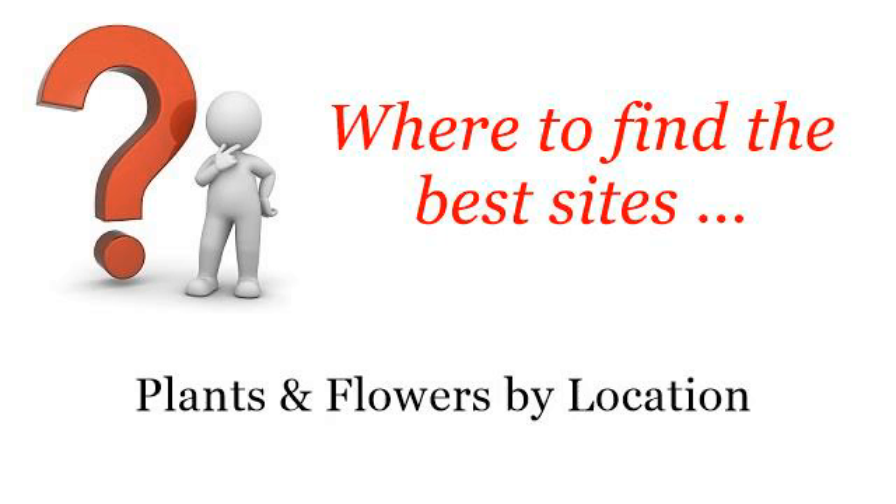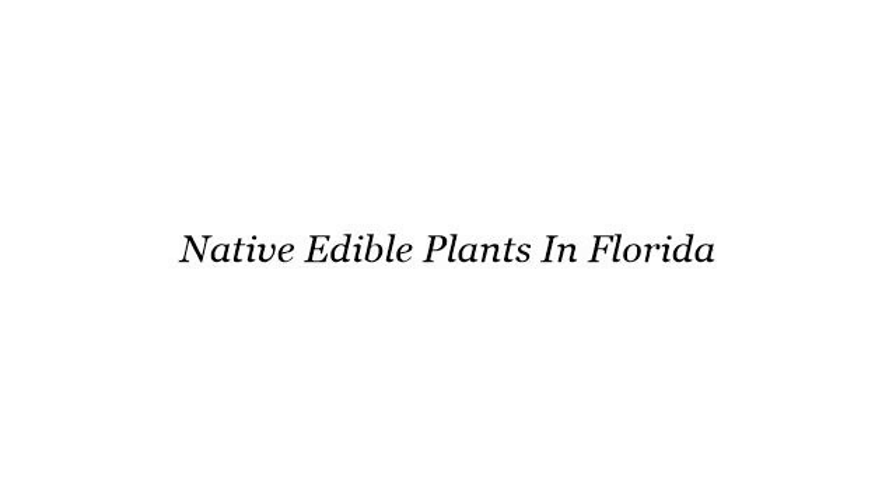Where to find the best sites — plants and flowers by location. Hello. Here you will find where to solve your questions about native edible plants in Florida. These selected resources on the web might help you.